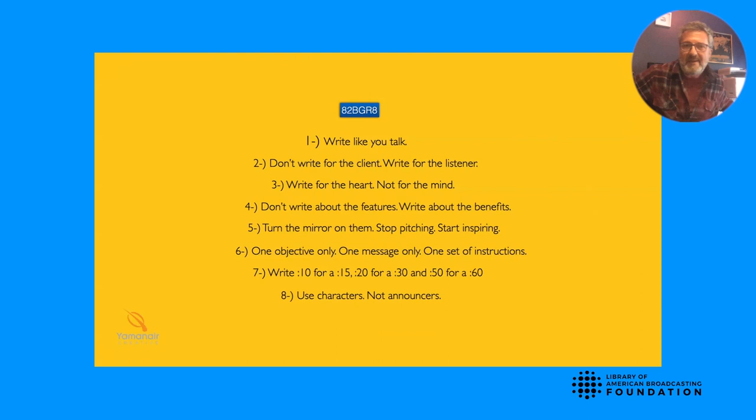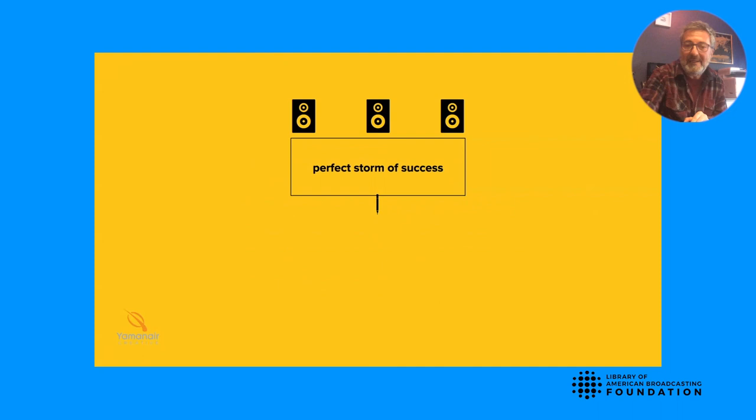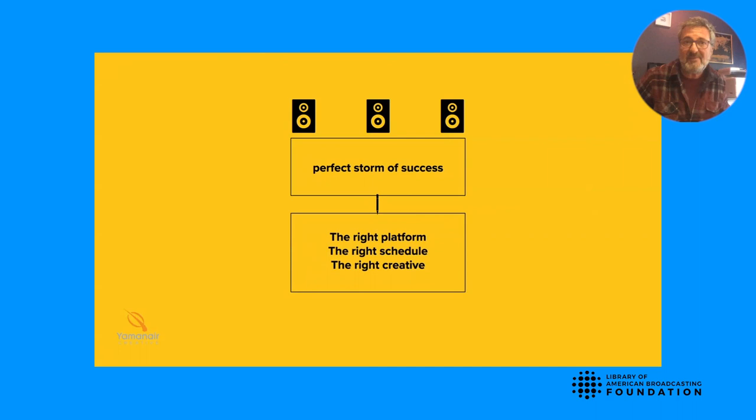And lastly, number eight: use characters, not announcers. Even if it's announcer copy, find a voice that's different — has an accent, sounds funny, an old lady with a nasally delivery. Whatever the case is, make it memorable. That's the 8 to be great when designing audio spots for radio or anywhere else, including podcasts. Here's your perfect storm of success: the right platform, the right schedule, the right creative. When these three components come together, advertisers win and media companies win because they both get the results they're seeking.